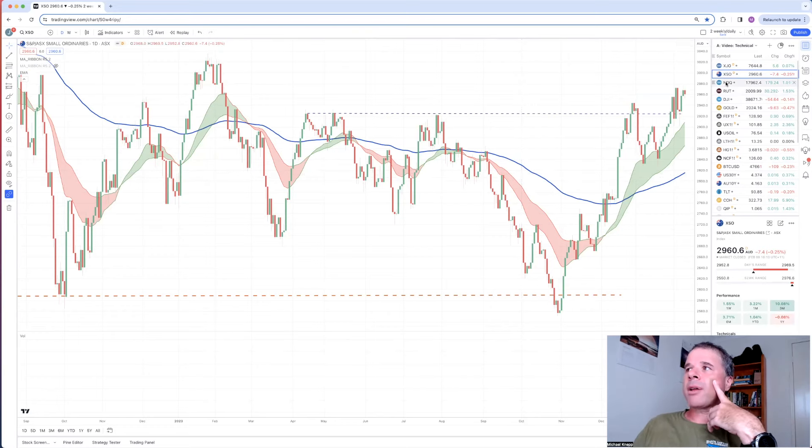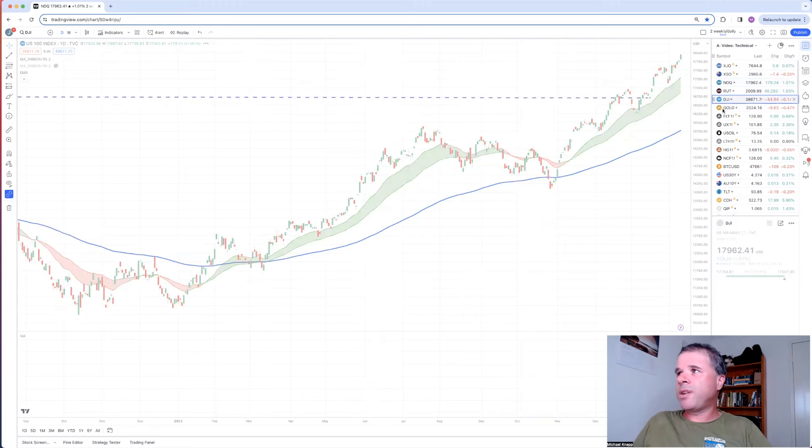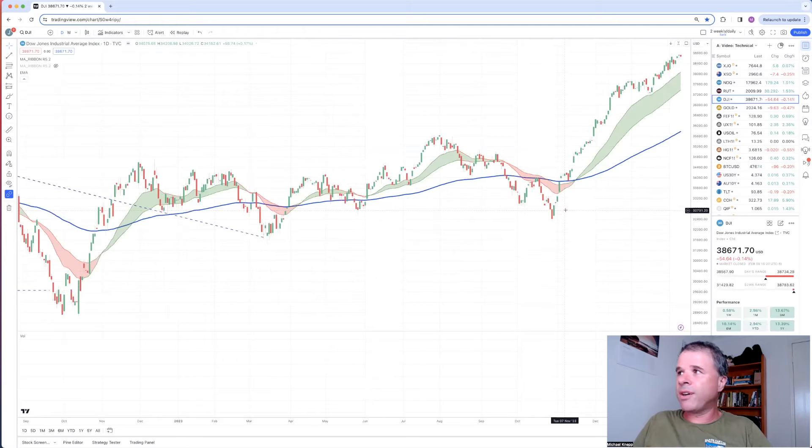Looking at the American markets - the NASDAQ index, not the ETF - is at an all-time high, a beautiful uptrend. This is the very definition of an uptrend. The same thing can be said with the Dow Jones - very definition of an uptrend.